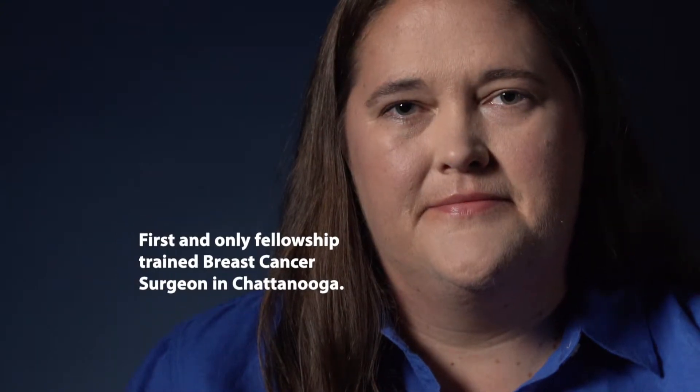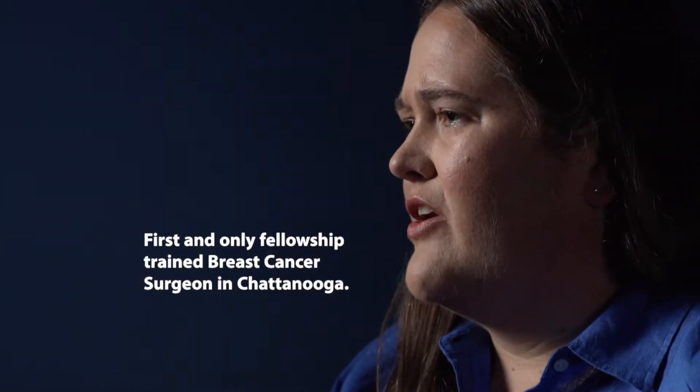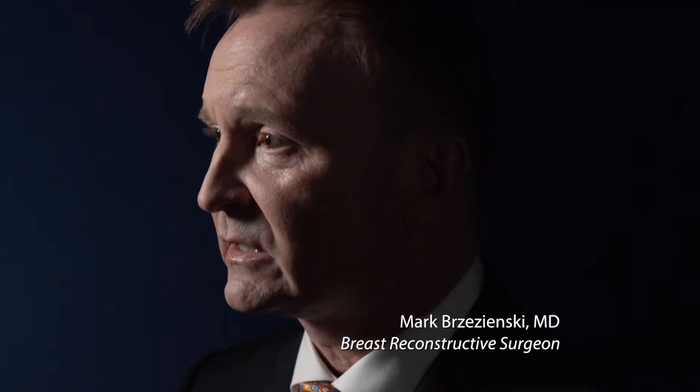We're offering options for cosmetic approaches to breast cancer care that you really don't find a lot of places. Nationally, we've been on the forefront of changing scars.